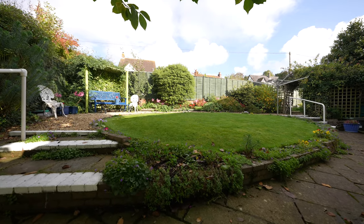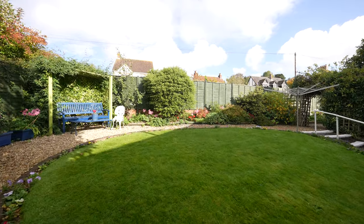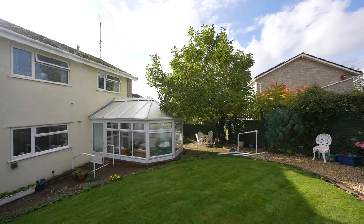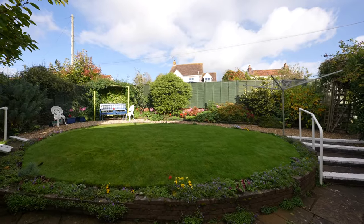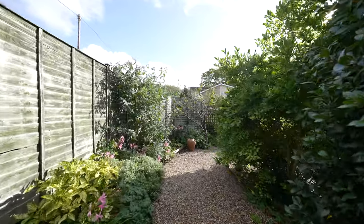This lovely home occupies a private corner plot, featuring a spacious patio area at the rear that transitions into a well-maintained lawn, complete with steps that lead to an additional private seating area. The garden is enhanced by an assortment of mature shrubs and trees, and it includes an additional stone section with convenient side access.